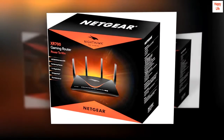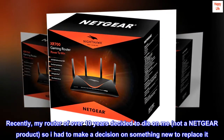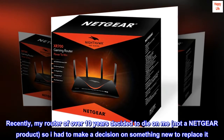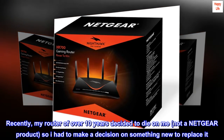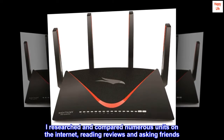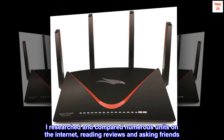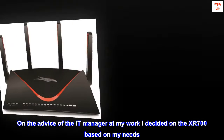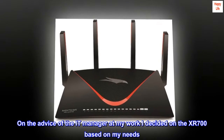Worth every penny. Recently my router of over 10 years decided to die on me — not a Netgear product. So I had to make a decision on something new to replace it. I researched and compared numerous units on the internet, reading reviews and asking friends. On the advice of the IT manager at my work, I decided on the XR700 based on my needs.